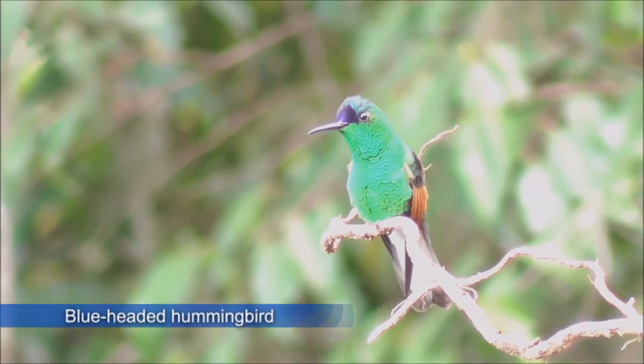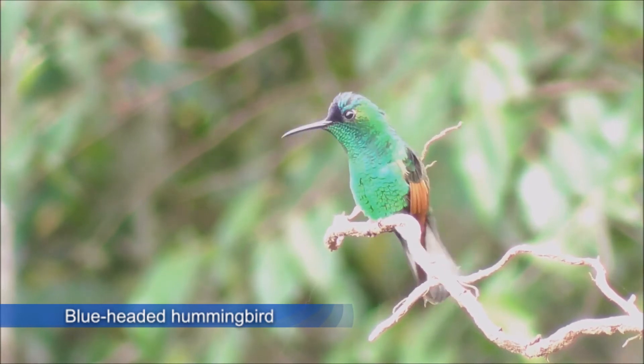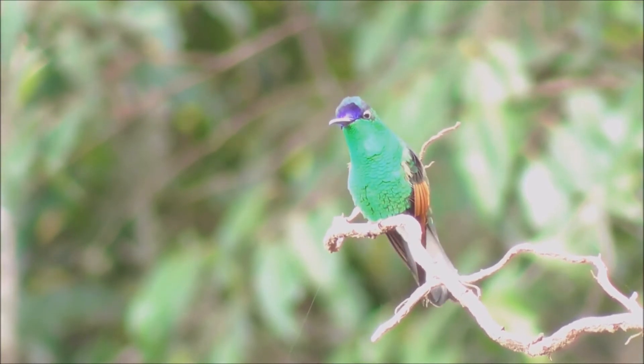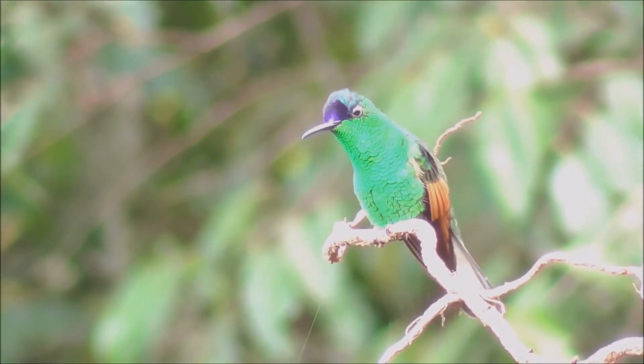The blue-headed hummingbird is a species of hummingbird in the family Trochilidae. Its natural habitats are subtropical or tropical moist lowland forest and heavily degraded former forest.